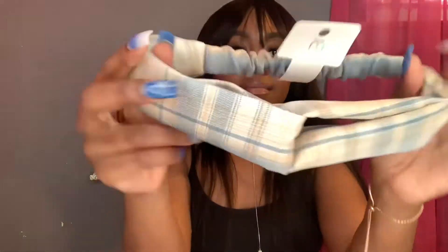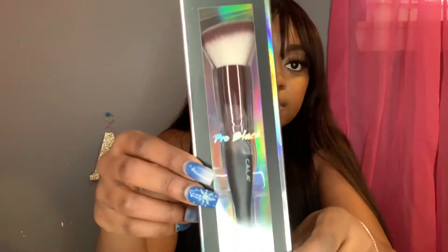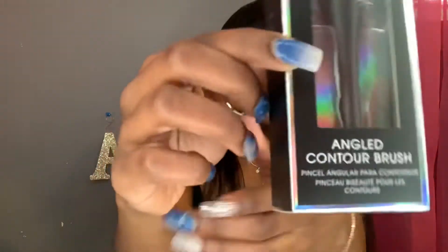They sell everything on Miss A! I got a hair band because I wear hair bands at work — I've got a bang right now. These hair bands very much hold everything back with some bobby pins; they're strong and sturdy. This is a contour brush by Kala — pro black — and it is very good quality.